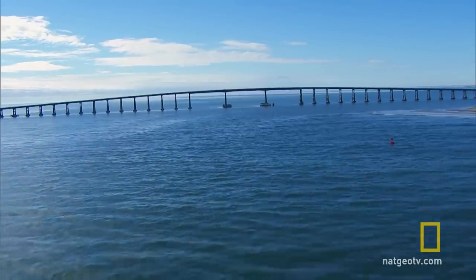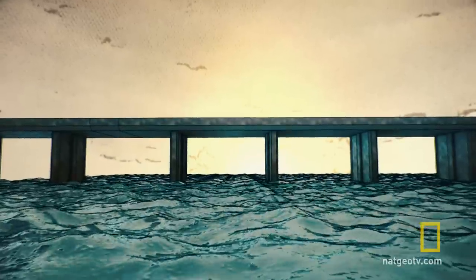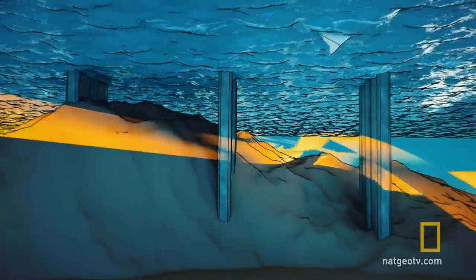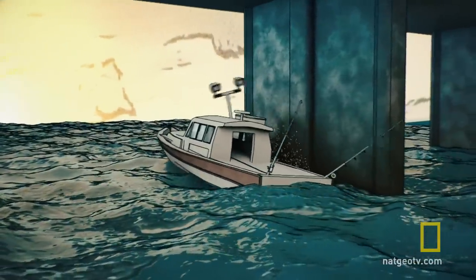The Bonner Bridge is the gateway to Oregon Inlet. In the winter months, stormy conditions create sandbars and unpredictable currents that can capsize boats or slam them into bridge pilings. So every time we go through, we're risking our lives to make a living.